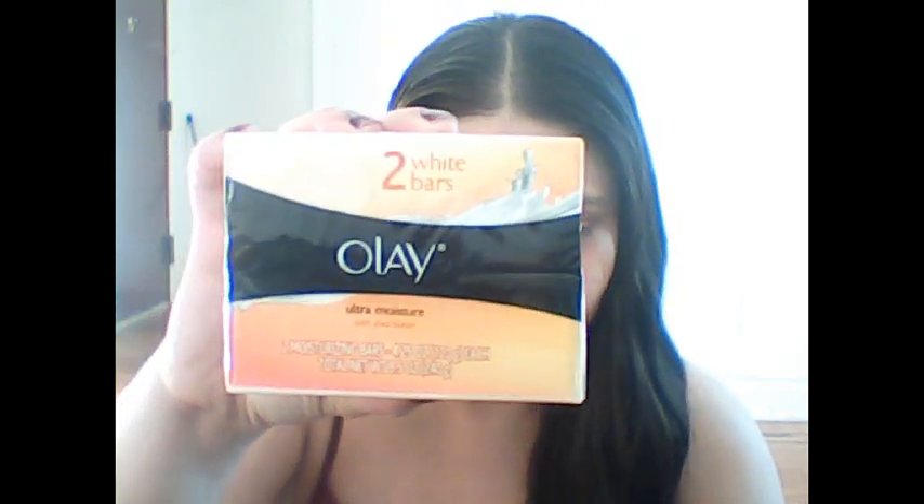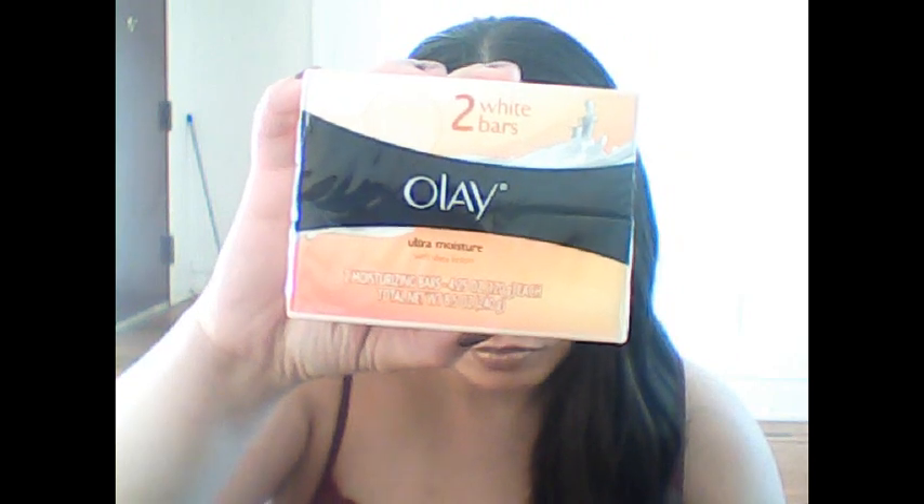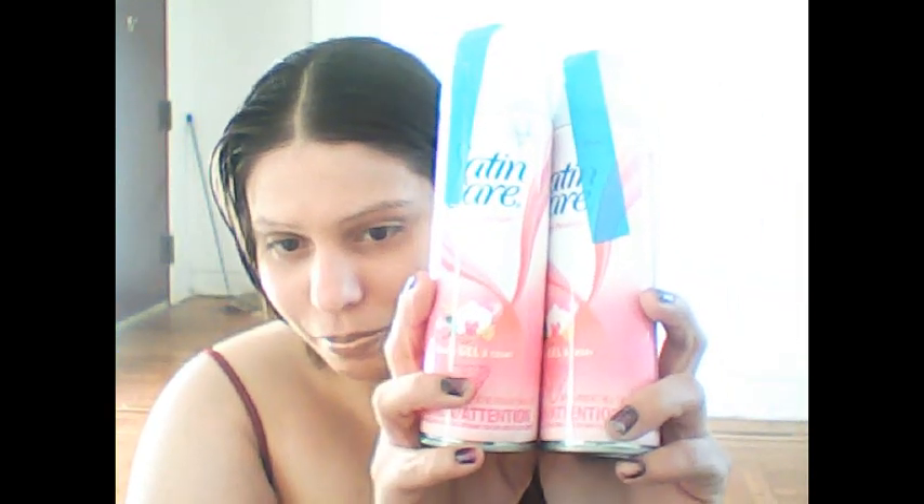I got some beauty things, including two bars of soap. I also got some new beauty styling things inside this bag. This one is Floral Passion shaving gel — obviously for when you're shaving — and I got two of them.